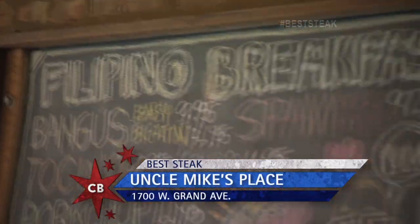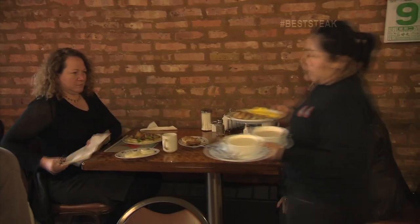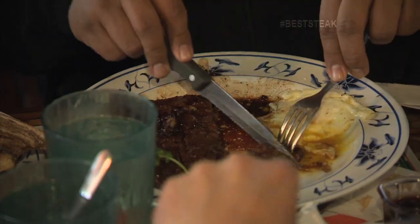22 years ago, Mike started marinating his steak using the traditional Philippine method, and customers have been filling tables ever since. We have some people that have been here 22 years every day, so you're obviously doing something right. They probably feel like they're at home and that we cook for them.